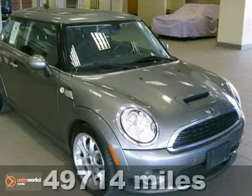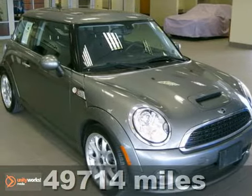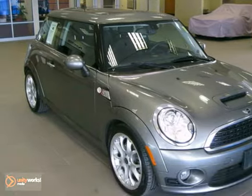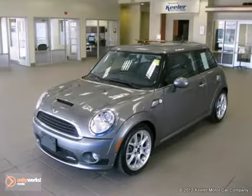Keeler Mini is pleased to present this 2009 Mini Cooper S with a manual transmission and 49,714 miles. This vehicle has a dark silver metallic exterior.